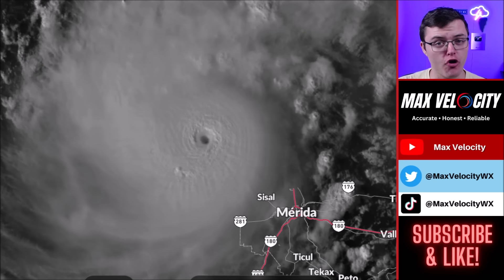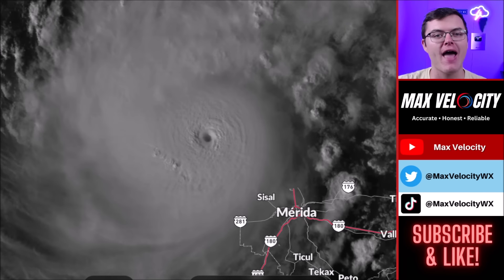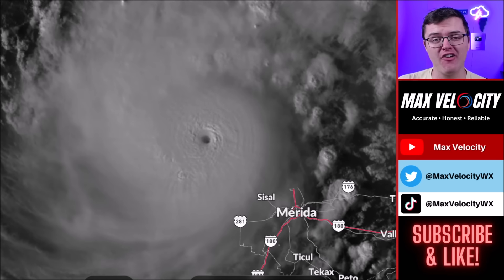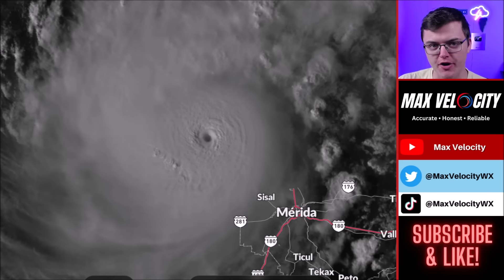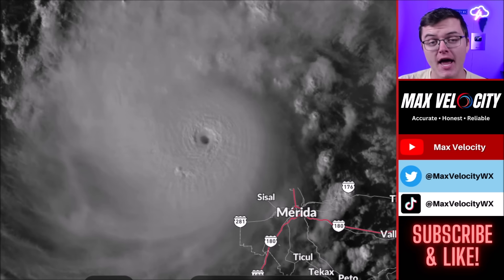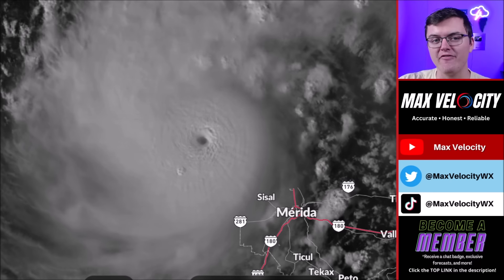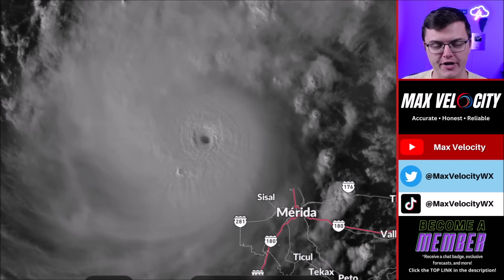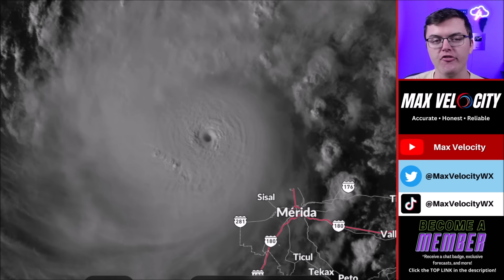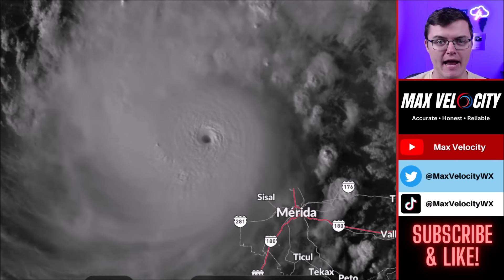Hurricane Milton has taken a turn for the worst, becoming one of the strongest hurricanes ever seen in the Gulf of Mexico or even the Atlantic Ocean, with maximum sustained winds at 180 miles per hour as a very intense Category 5 hurricane. Pressure has dropped to 905 millibars, which is a very low pressure for any hurricane. In today's video, we're going to tell you everything you need to know about Hurricane Milton and why this could be the worst hurricane in over 100 years for the Tampa Bay area.